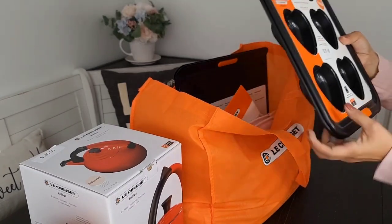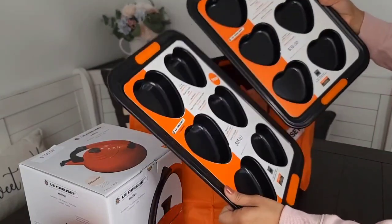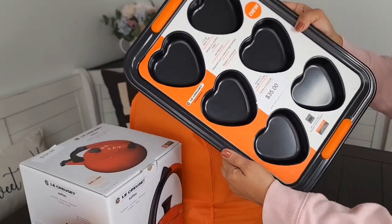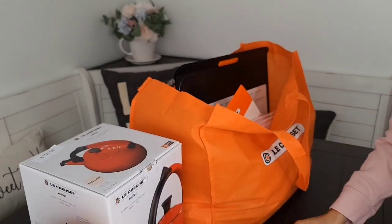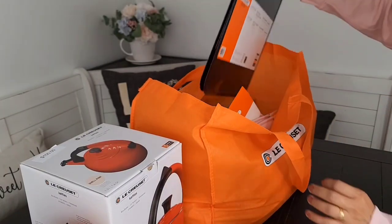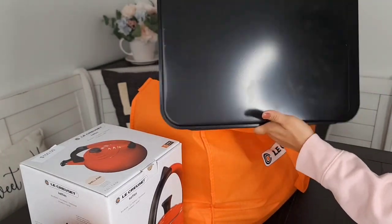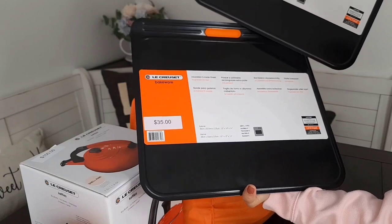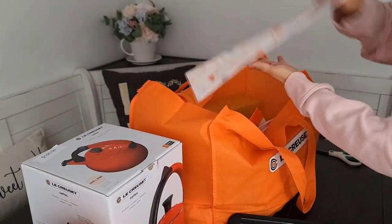I have this heart tray — it says $35 but it is 50% off, so I got two for $35. I also have this cookie sheet, same price, $35, 50% off, so I got two.